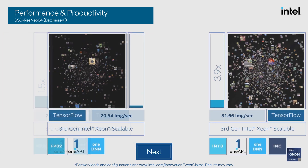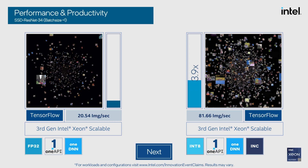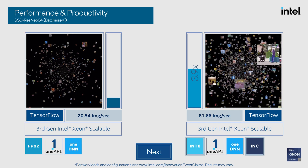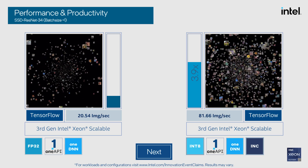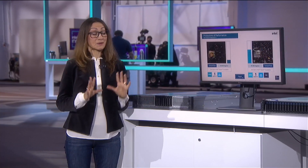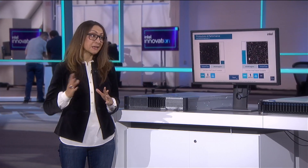Next, INC, which automatically prunes and quantizes trained models from FP32 to int8, takes advantage of Intel DL Boost on our third-gen Xeon scalable processors to deliver an additional 3.9x speed up. So these performance improvements are great and I want to see what we can do on Sapphire Rapids with AMX instructions.